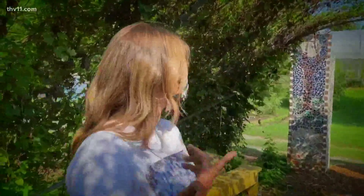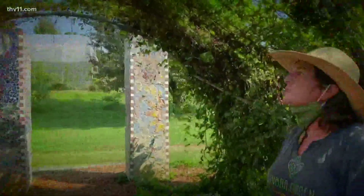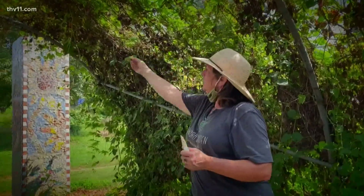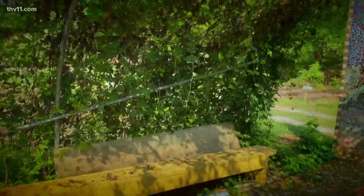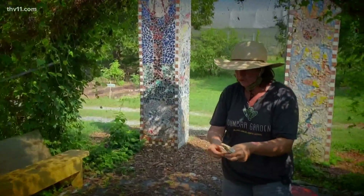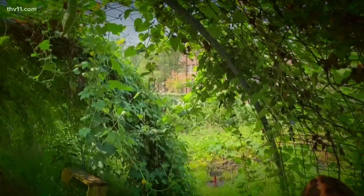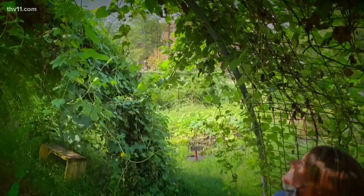So Annette, what is this? This is hops, actually. Let's go ahead and grab one so you can have an experiential learning. Now let's go ahead and pull that apart, Ashley, and just take a big sniff. Beer? That's exactly right — some of our local breweries have used these hops in their beer.